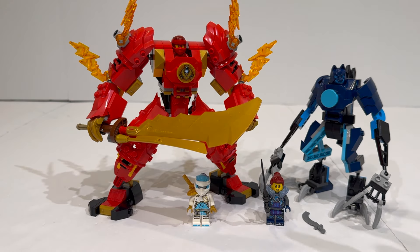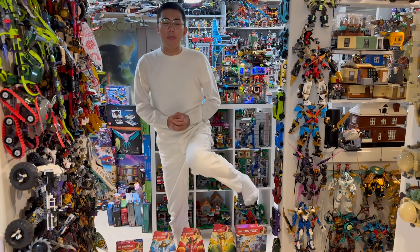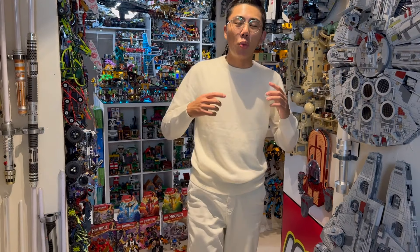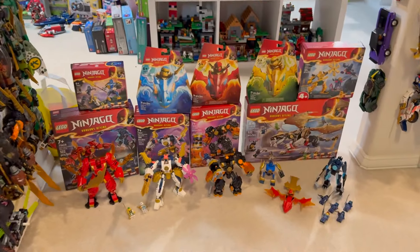With that, we've summed up this look at Kai's Elemental Fire Mech. Thank you so much for watching this review — let me know in the comments: are you going to be picking up this set? Have you gotten it already? What do you think of the model? Thank you so much for tuning into Duckbricks. Be sure to like and subscribe for even more LEGO news, reviews, discussion, and analysis coming very soon. Thanks so much for tuning in, and bye for now!